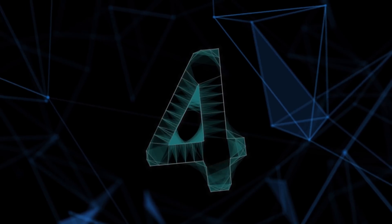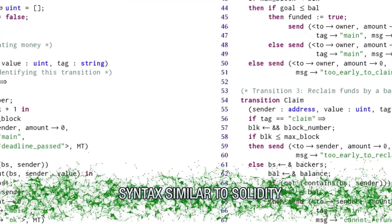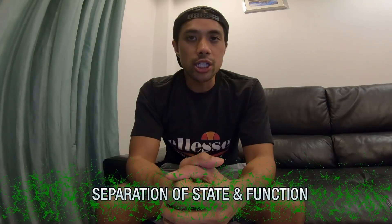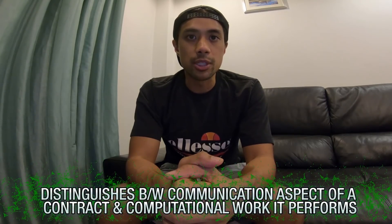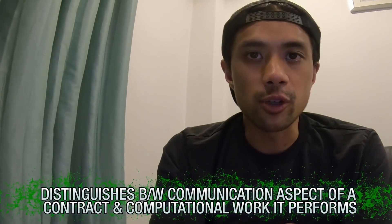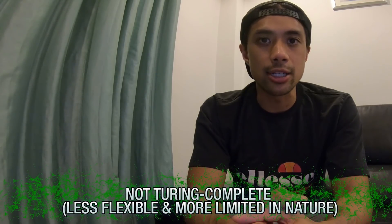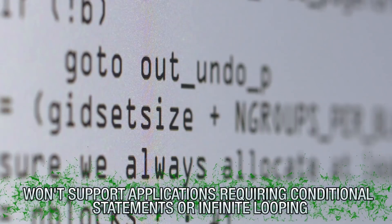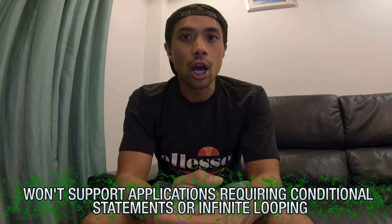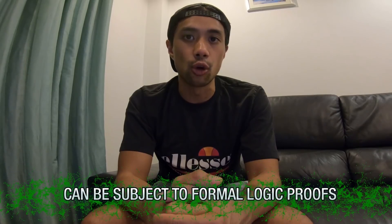Number 4: What is Scilla? Scilla is a new programming language developed by the Zilliqa team, with syntax similar to Solidity but with one major difference. Scilla works through a separation of state and function, distinguishing between the communication aspect of a contract and the computational work it performs. The language is not Turing Complete, making it less flexible and more limited — it won't support applications requiring conditional statements or infinite looping. However, the fact that it isn't Turing Complete means it can be subject to formal logic proofs, which is a significant security advantage.